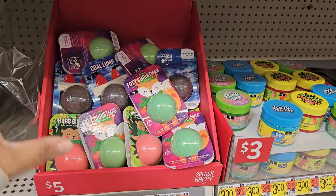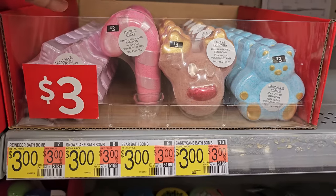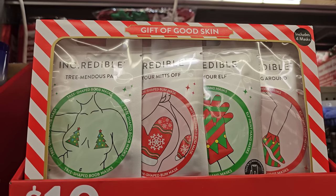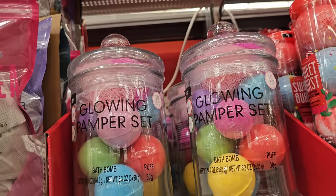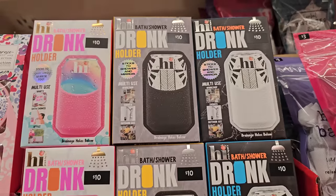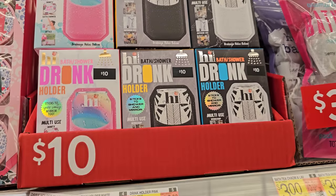Foxy Christmas — these are bath bombs, they're five. Three dollars again — more fun bath and stuff. This is for your boobs, feet, hands, and butt — that's ten bucks. These are $20 because they get the glass jar with it. And then a drink holder — is this for the shower? That's ten dollars. How funny — a drink holder for the shower.